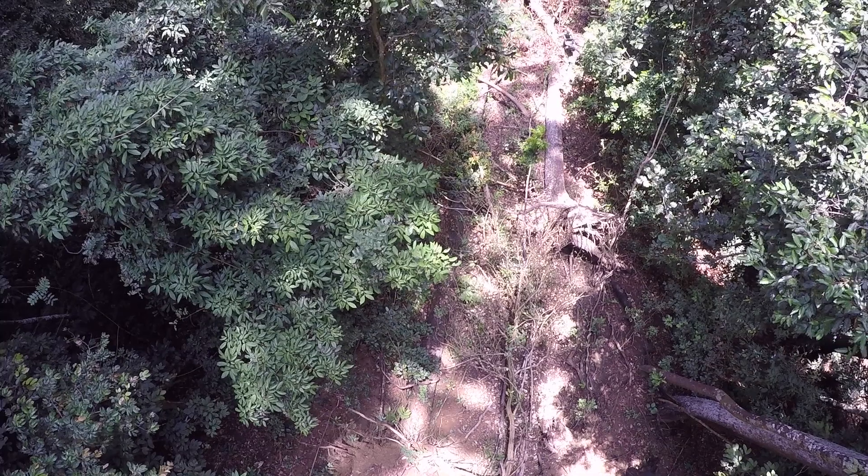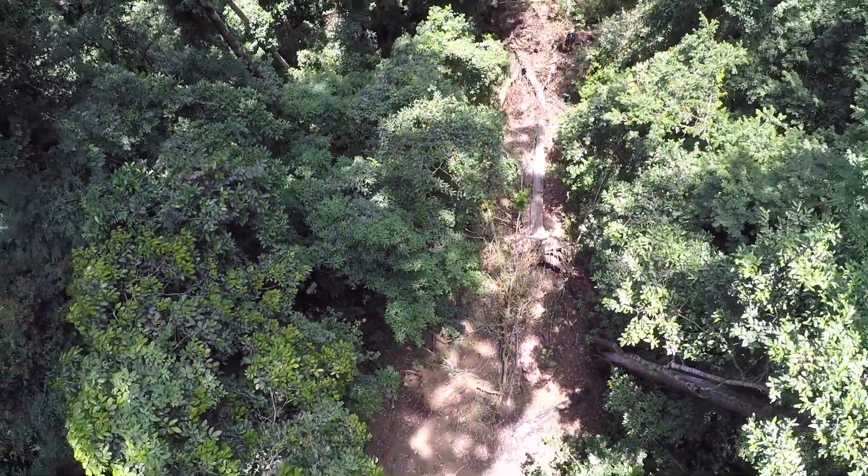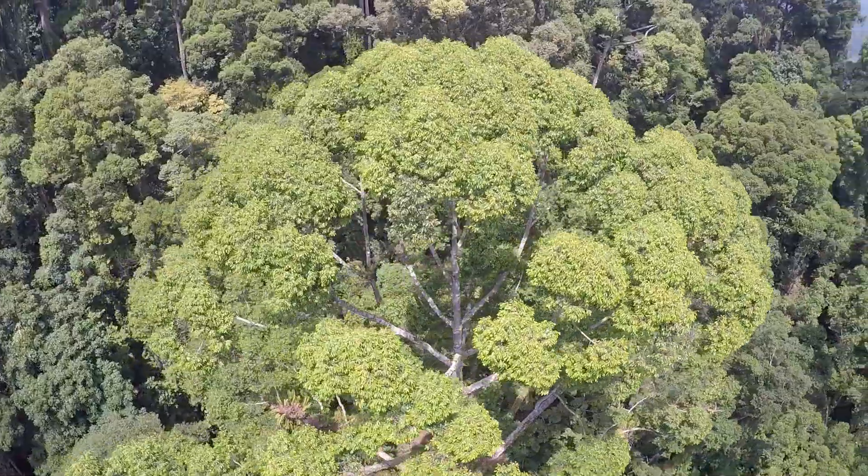We set up our terrestrial laser scanner, which we use for our work looking at tree architecture. The 3D point clouds are really interesting because we get really detailed information about tree structure. I sent our drone up through the canopy, winding up to above this tree, and flew around it to get as much data as we could to fill out the 3D model.